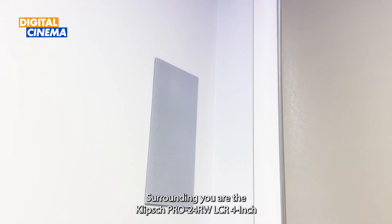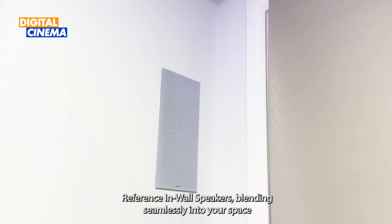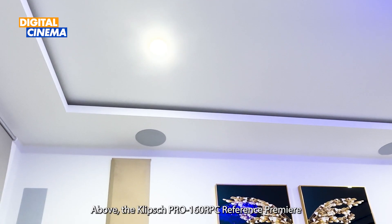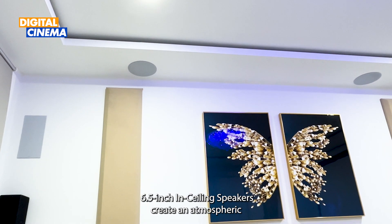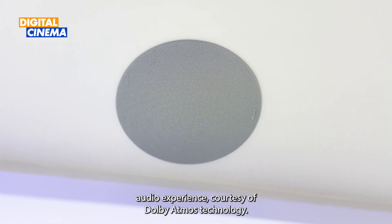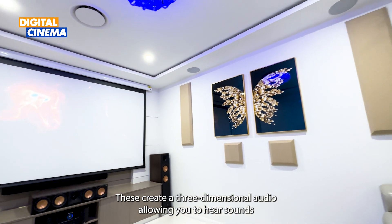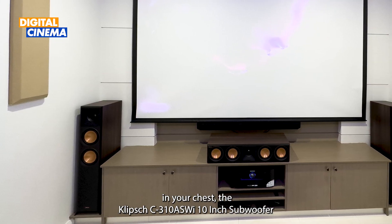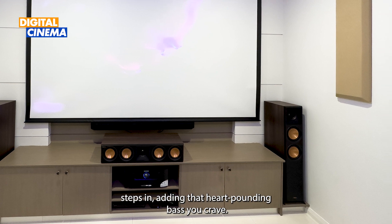Surrounding you are the Klipsch Pro-24RW LCR 4-inch reference in-wall speakers, blending seamlessly into your space while delivering surround sound perfection. Above, the Klipsch Pro-160RPC Reference Premiere 6.5-inch in-ceiling speakers create an atmospheric audio experience courtesy of Dolby Atmos technology, producing three-dimensional audio that allows you to hear sounds coming from all around you. And when it's time to feel the rumble in your chest, the Klipsch C310 ASV 10-inch subwoofer steps in, adding that heart-pounding bass you crave.